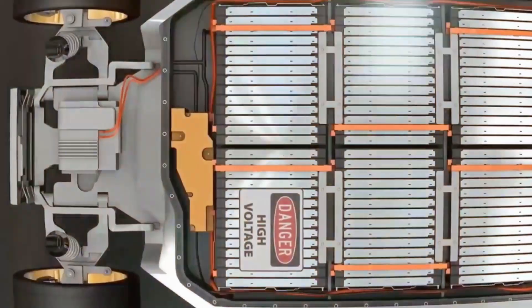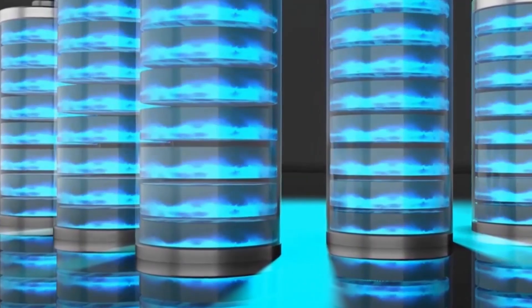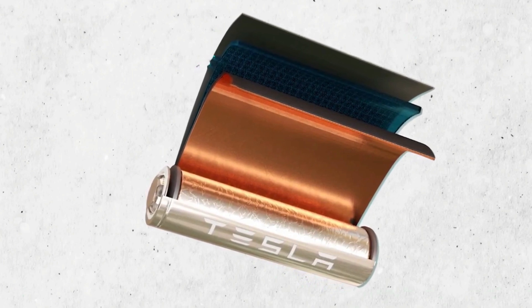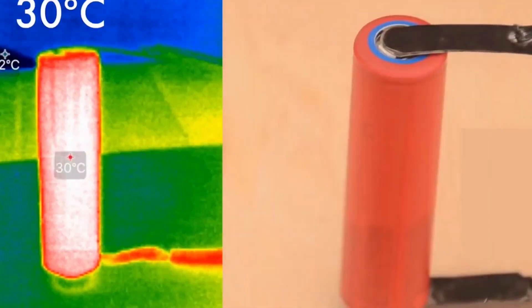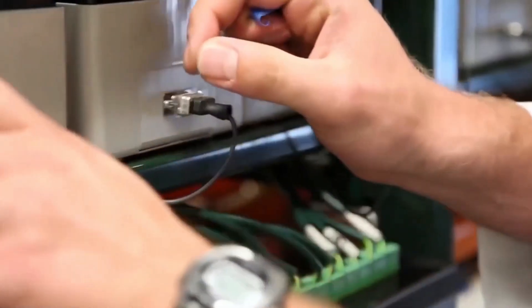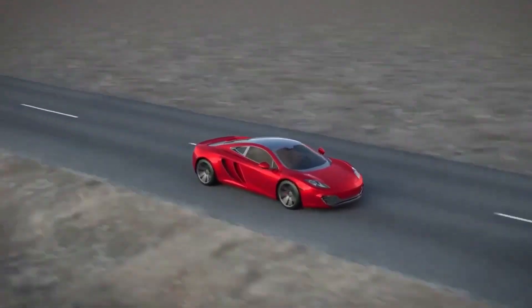Silicon anode batteries are also becoming increasingly popular, as they can store more energy compared to graphite anodes — silicon typically has a higher energy density. Battery recycling and urban mining are also taking place, enabling the extraction of metals at higher purity levels and lower capital expenditure than traditional mining. Industry players including battery producers and EV manufacturers are focusing on enhancing battery energy density and rapid charging capabilities, as well as extending battery lifespan and enabling recycling to make EV adoption more accessible.